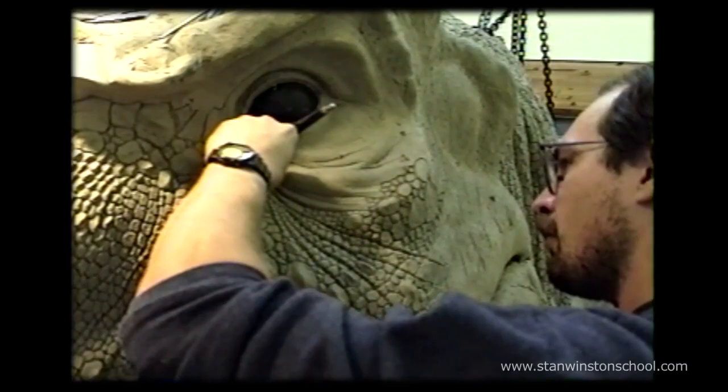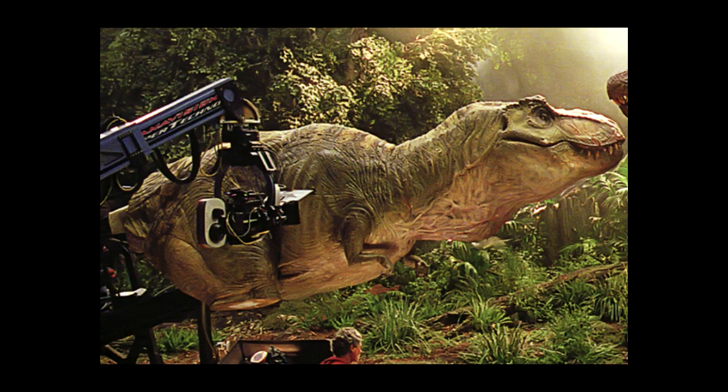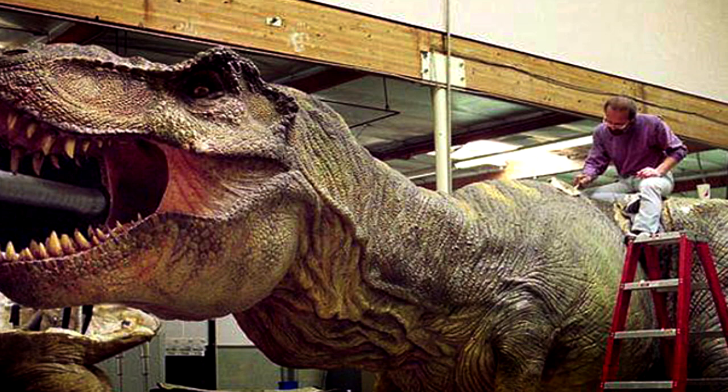It came out beautifully, and to be on set with that T-Rex was unlike any experience I've ever had before or since, and I know Dad felt the same way — he was so proud of that creation. The T-Rex, to this day, remains probably the largest mechanical character that could take direction in real time in Hollywood history. Although it had the ability to be pre-programmed, most of the time it was being operated in real time based on Steven Spielberg's direction, and that was incredible.